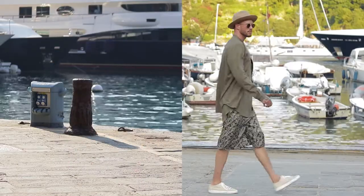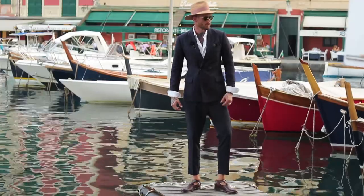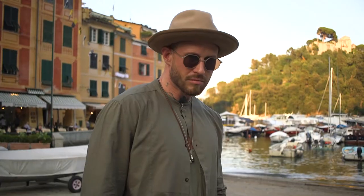Hi, I'm Storm Pedersen. I'm from Norway and I'm on holiday here in beautiful Portofino, and I'm going to show you how I translate the Italian Riviera style my way.